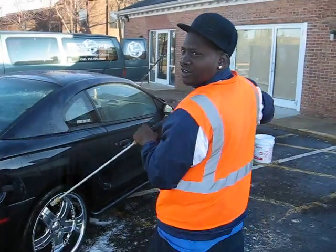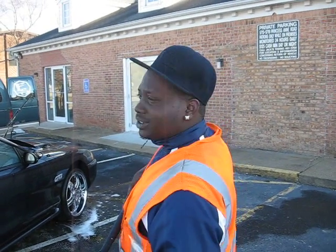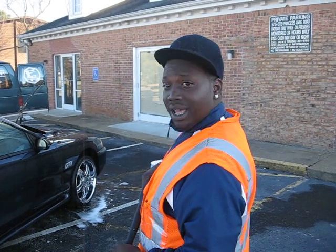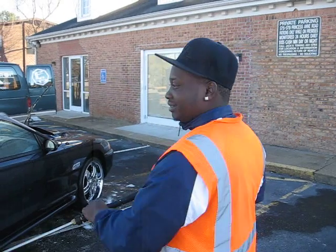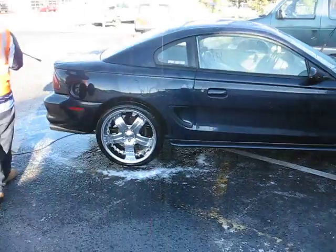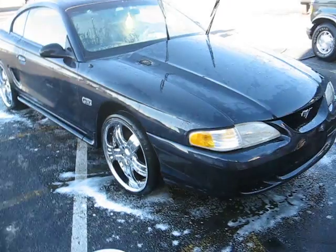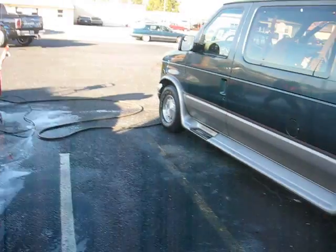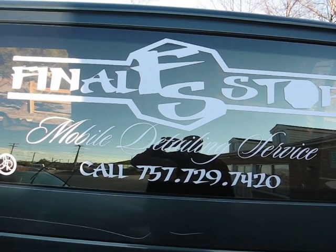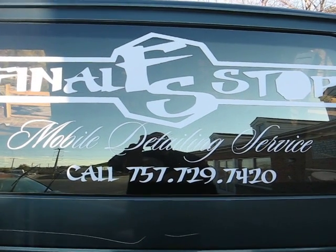What's going on? This is Nashawn. It's Final Stop Mobile Detail and Service. We do what we do over here. Whatever you want to do, I come to you. I help you. He's about his business because it's about 30 degrees out here. Trust me, when it's time to make that money, the weather don't even matter. We ain't seeing the snow. This is information right here — telephone and everything. Final Stop, 757-729-7420. Call them up if you want your whip looking real good.